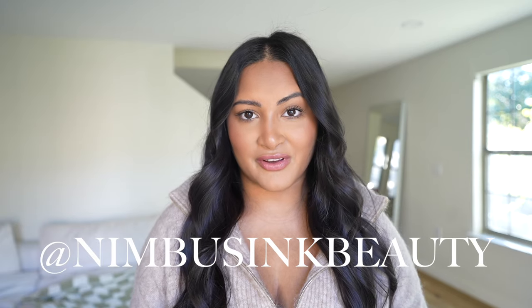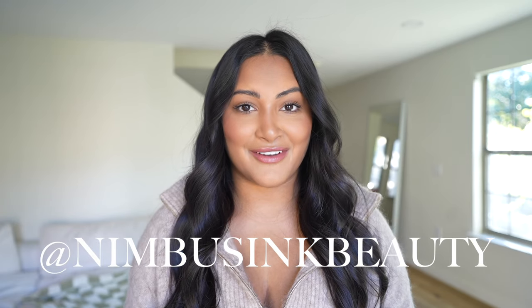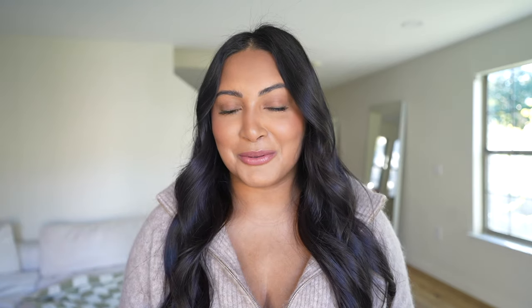I'm going to Nimbus Ink Beauty — you can find them on Instagram. Her name's Maria and I found her on Instagram. She has so many before and afters, and I was definitely drawn to her content out of everyone I researched. She's located in Cedar Park, which is about a 35-minute drive from where I am. I'm nervous. It's like literally getting a tattoo on your face, and I honestly told myself I would never get a tattoo. This is technically a tattoo, so — wild child over here.